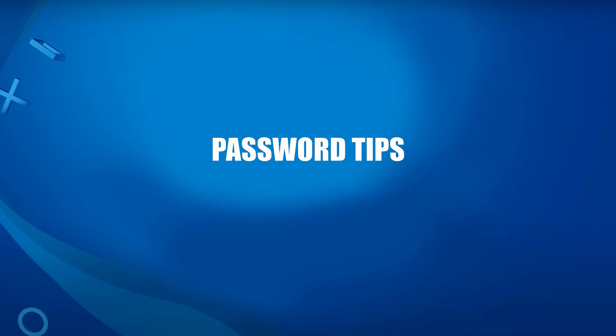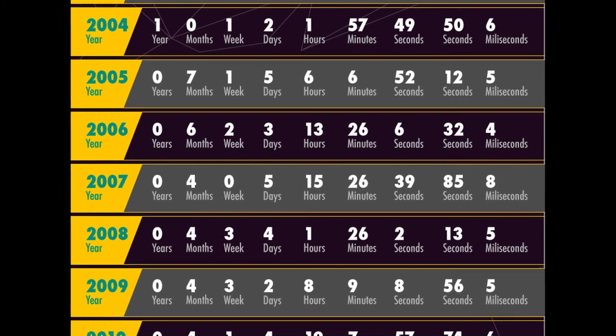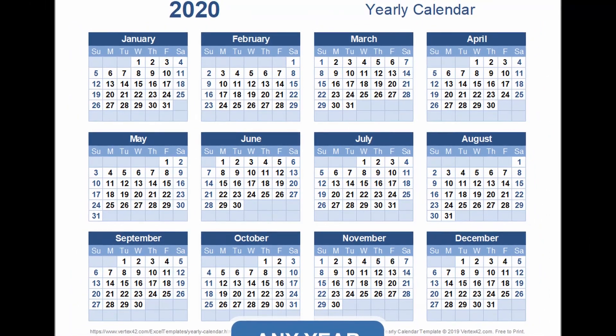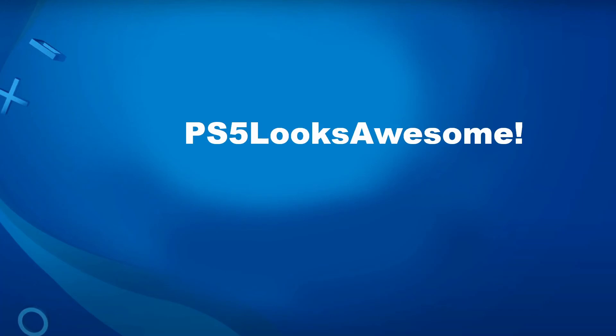Quick bonus tip: the first thing that everybody needs to do and nobody does is change their passwords. The guidelines say you're supposed to change them every three months, but if you haven't changed yours since you created your PlayStation account or in the past year, just do yourself a favor and change it right now. Definitely don't use a password like 'password123' — that's horrible. Having your name or birth date is equally bad.